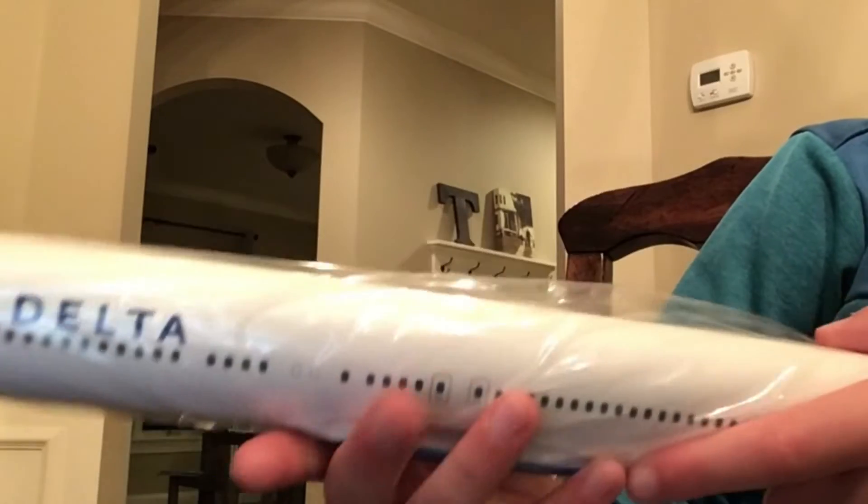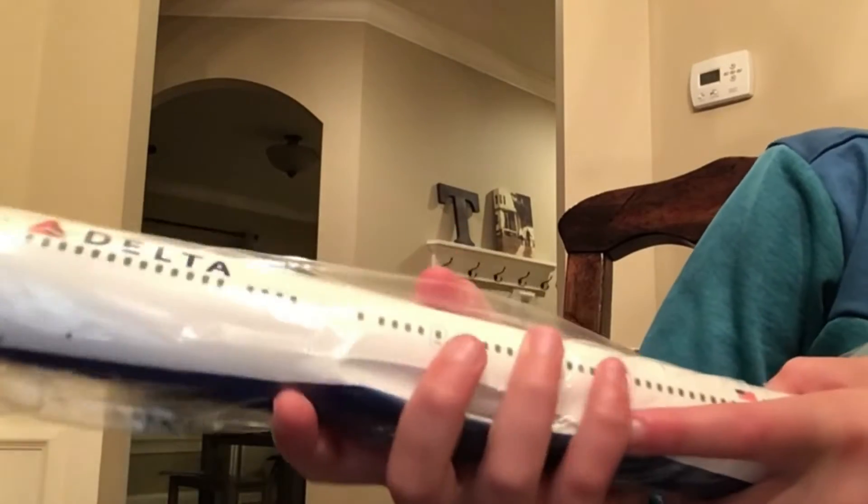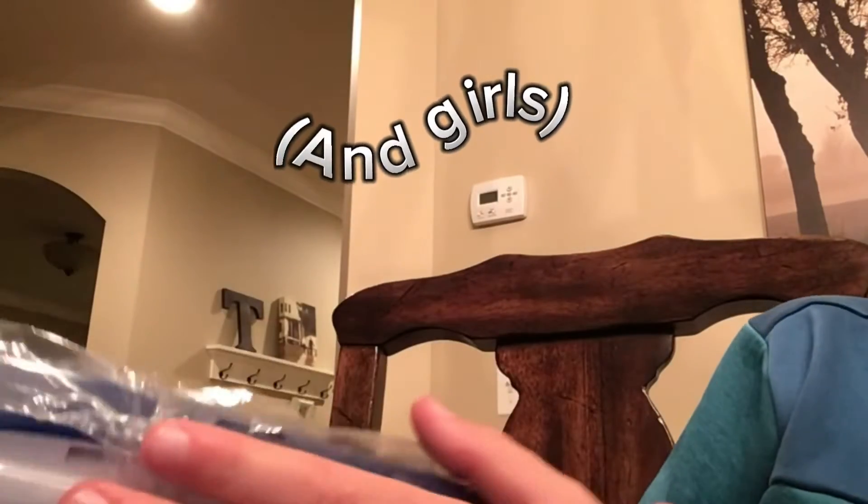Okay guys, I just got these elevators done — two of them. But next we need to get the 767 body itself unwrapped, then we can put the wings on. Speaking of wings, we have to unbox these — I've been trying to open it and we got a little hole in it. We can get it open now.